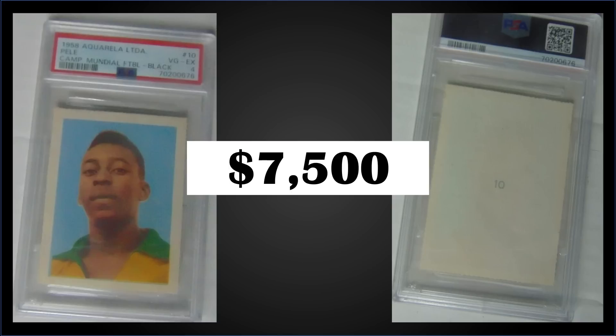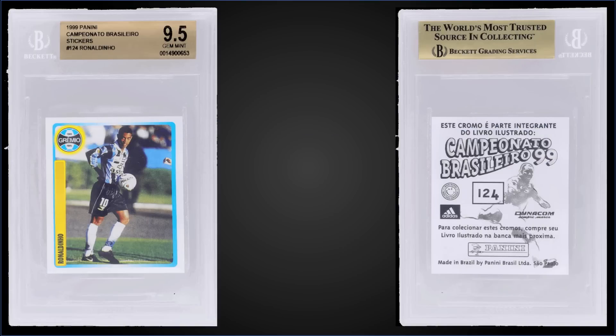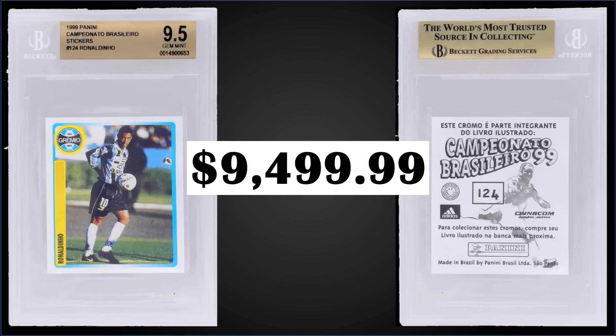In the number two spot, from 1999 Panini Campeonato, we have a Ronaldinho rookie card sticker graded Gem Mint BGS 9.5, which was a fixed price sale for $9,499.99. There are no sub-grades on this sticker, and I don't have a pop report — when you type in the number it does come up as a BGS 9.5, but the pop report is blank, so something's off on BGS's end.